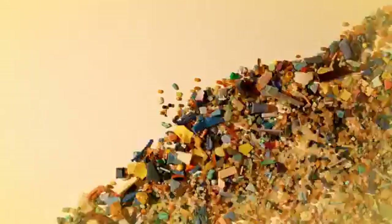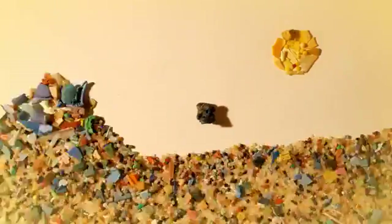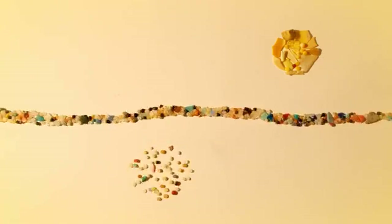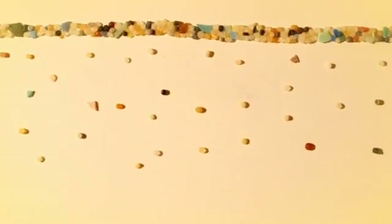Microplastics hide a dangerous secret. When a piece of plastic litter enters the ocean, the sun and the waves break it down into smaller pieces. These small microplastics float around in the surface layer of the world's seas. Also in this layer are man-made chemicals called persistent organic pollutants, or POPs.